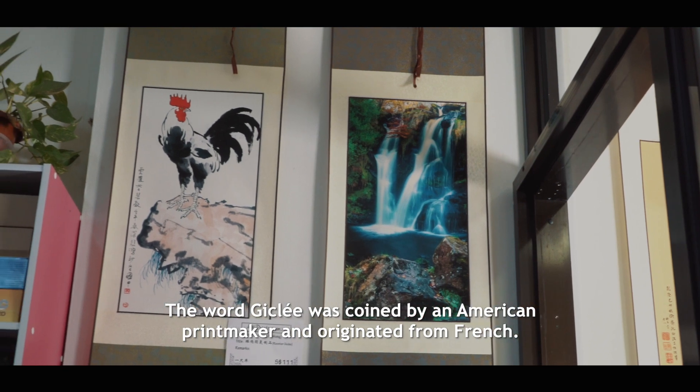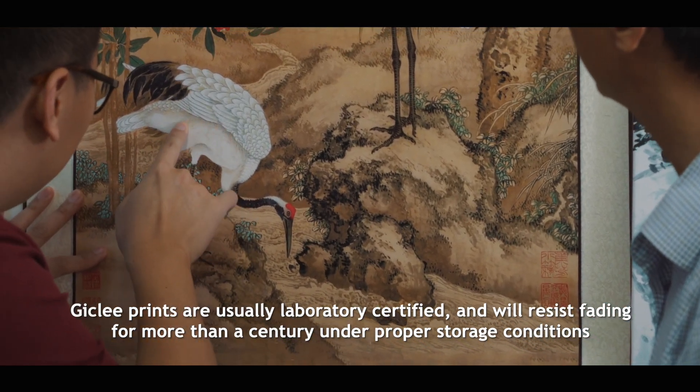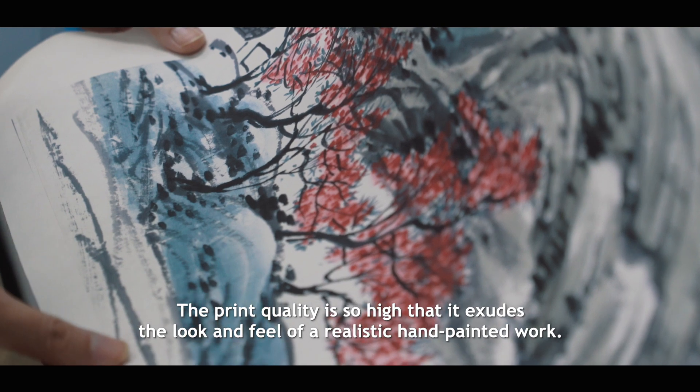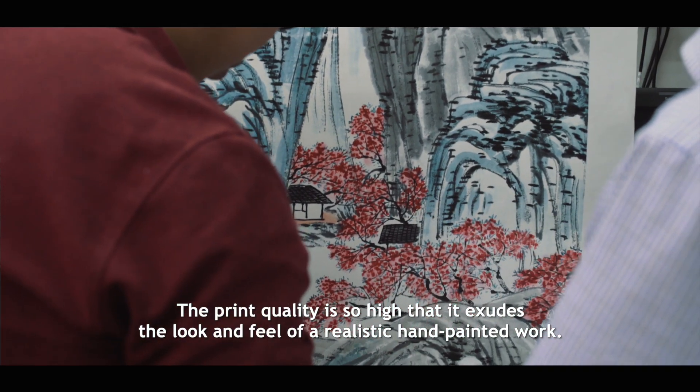The French word Giclée was coined by an American printmaker. Giclée prints are usually level 3 certified and will resist fading for more than a century under proper storage conditions. The print quality is so high that it emulates the look and feel of a realistic hand-painted work.